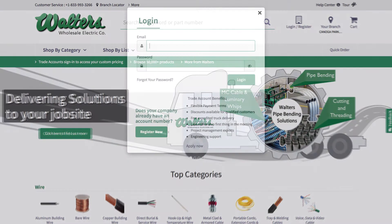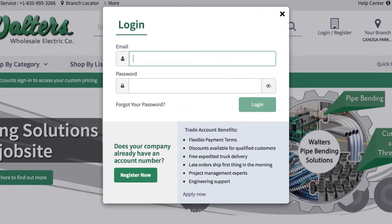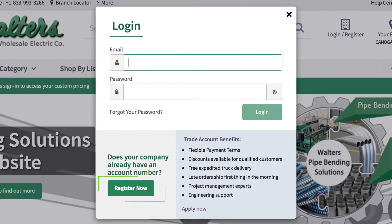If your company already has an account number, you can click the Register Now button. If you would like to apply for an account, click on Apply Now.